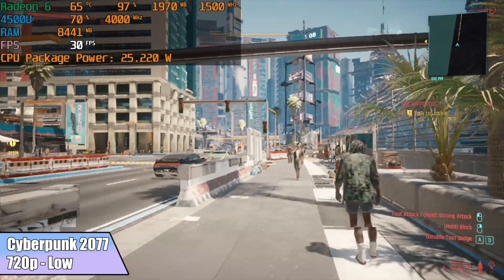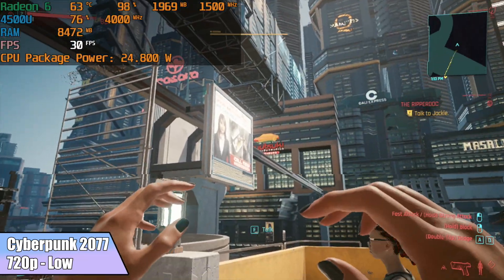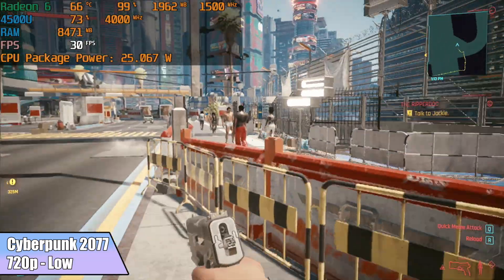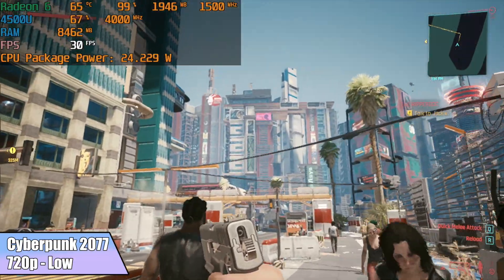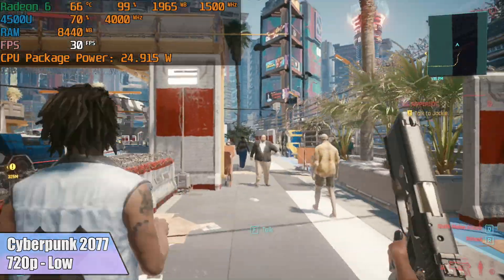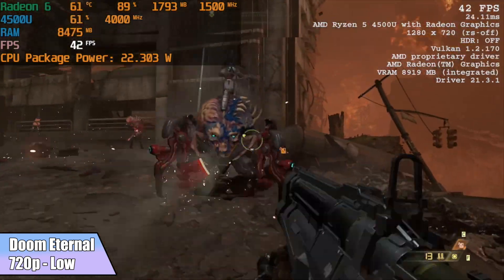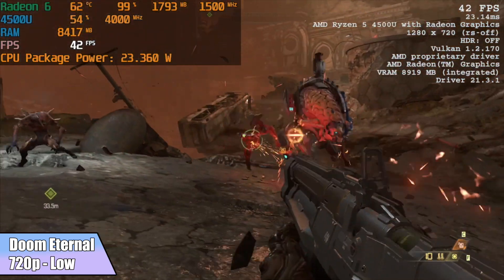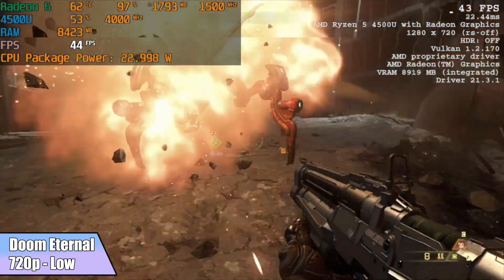Cyberpunk 2077 required dropping to low settings, 80% resolution scale at 720p, and got an average of 31 FPS with occasional dips below 30 — it's just one of those games that's really hard to run on a mobile APU. Doom Eternal at 720p low with 100% resolution scale averaged 41 FPS, which could be pushed into the 50s by dropping to around 80% resolution scale.